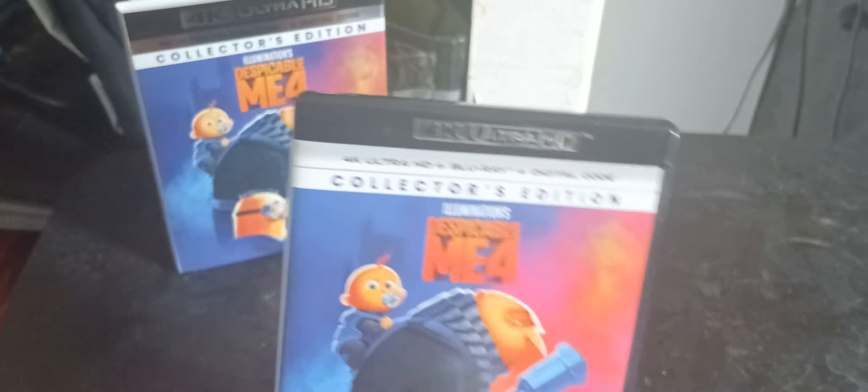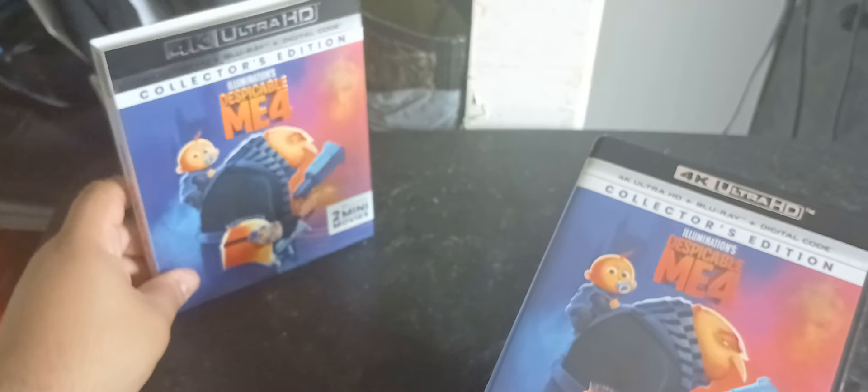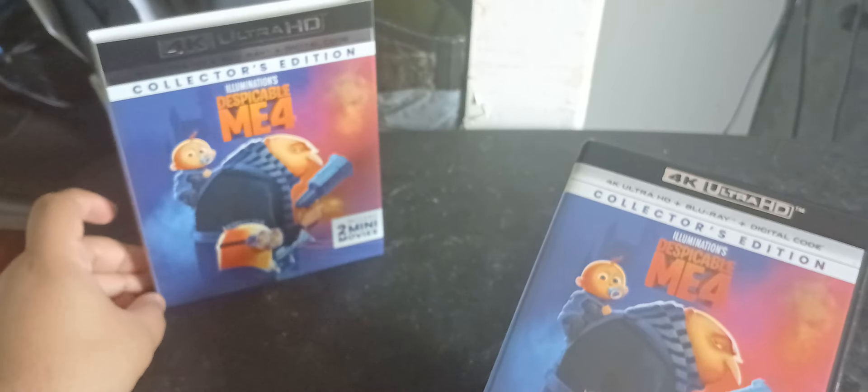Here's the actual case — it's a lot darker than the slipcover. I don't know if you guys can tell, but the slipcover is a lot lighter in color and the actual case is darker.